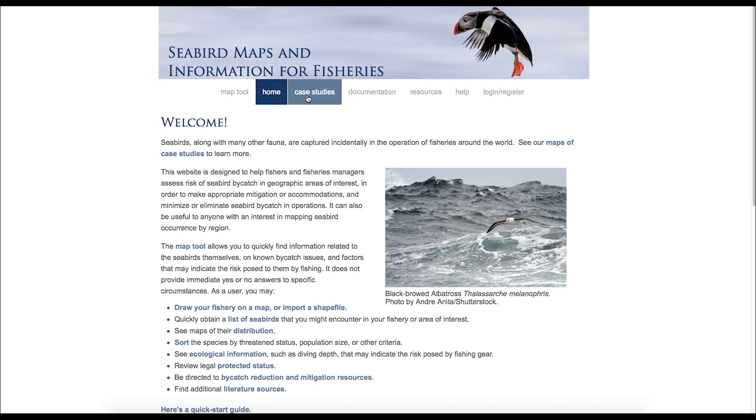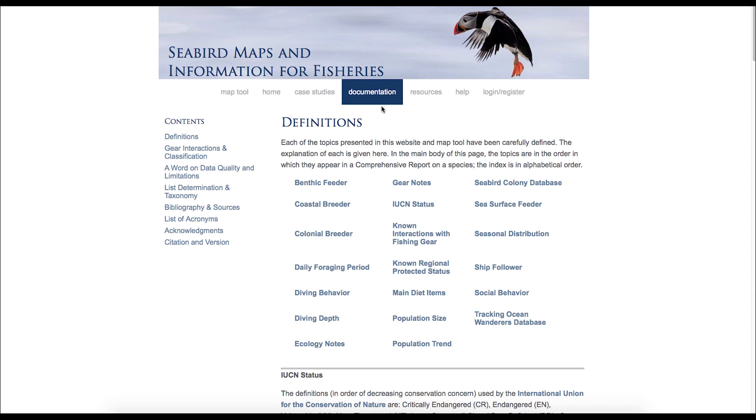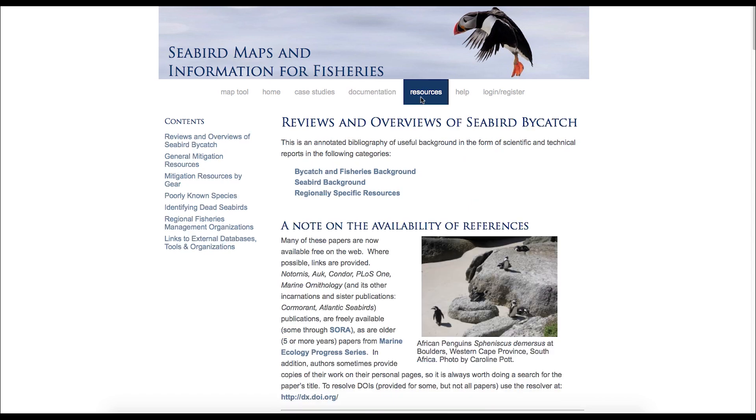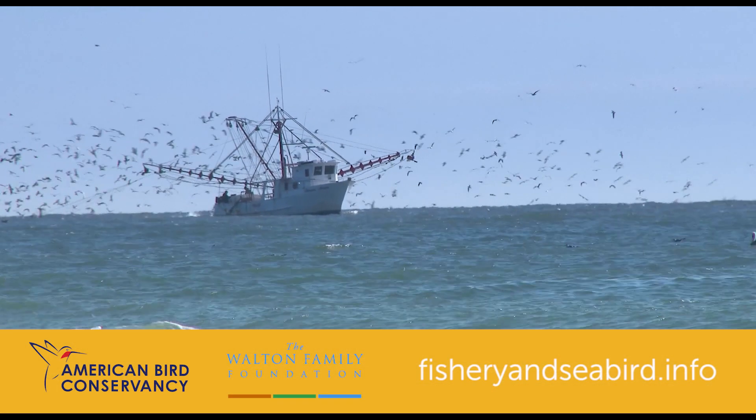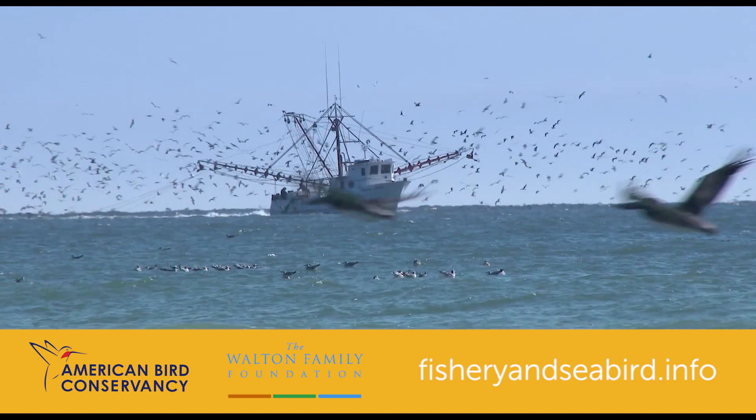In addition to the map tool, the site offers a robust array of resources and information on seabirds and seabird bycatch. We hope these exciting tools and resources will help inform decision-making to conserve the world's seabirds. Thank you.